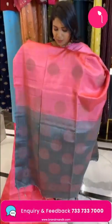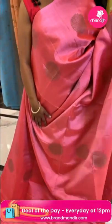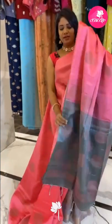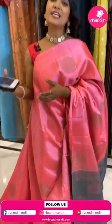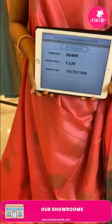Very lovely baby pink with grey combination. All over body circle floral motifs — lightweight pattu saree, very comfortable to carry. It's a borderless saree. Pallu is contrast with brocade design, chala beautiful, with tassels finishing. Blouse is contrast plain. Combination is chala super. Saree code DD495 and price 7120. You can pick any saree below 10k today.